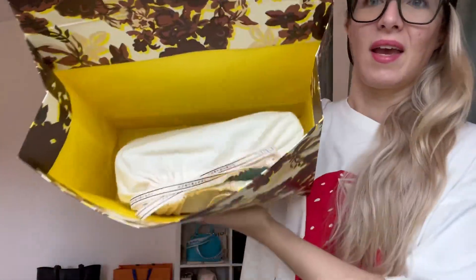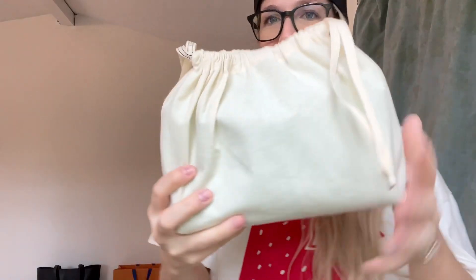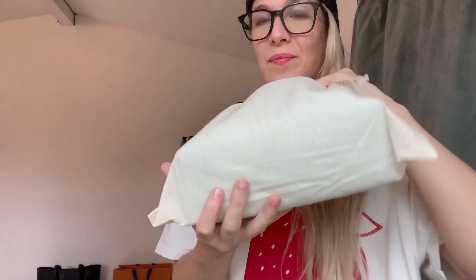It has Velcro, and then on the inside it has this beautiful pop of yellow. Here's the bag. On the dust bag it says Tory Burch — very pretty, just a basic dust bag, but honestly it's the same quality as a Gucci dust bag.